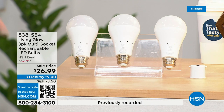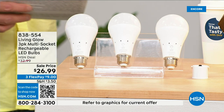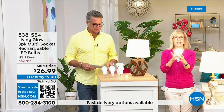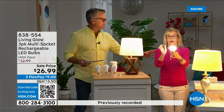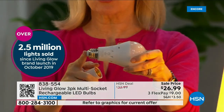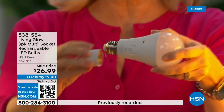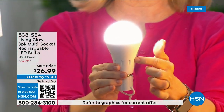Made by Living Glow — they came to HSN in 2019 and have sold over 2.5 million. This is their best-selling bulb. It fits a standard socket, it's a regular LED bulb, but the battery inside is what makes it different. It fits in a multi-socket fixture, it's cool to the touch. When you lose power, that battery kicks on, so use them every single day so the battery stays charged.